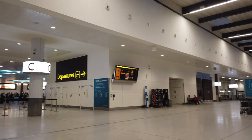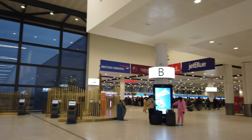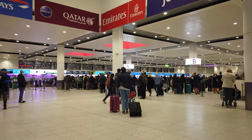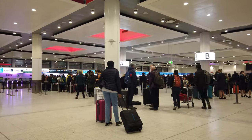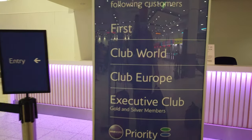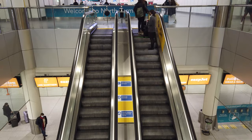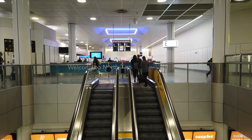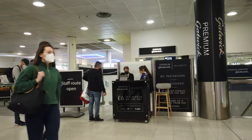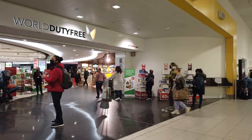BA are using the North Terminal at Gatwick as the South has been closed for a couple of years with COVID. The main check-in was pretty busy, but as we were in Club we got to use the club desks which were much quieter. A combination of having the right documents and the Verify app saw us through in no time. Security fast track comes with the ticket, and the one here simply drops you at the front of the normal queue — in the South Terminal it's a dedicated area. Then on to the wonderful world of duty-free.